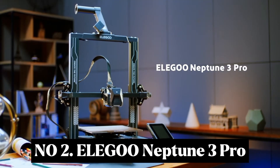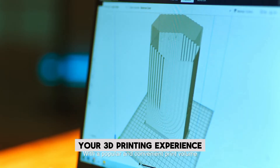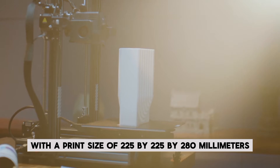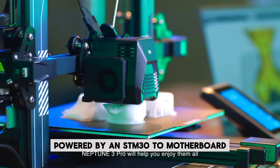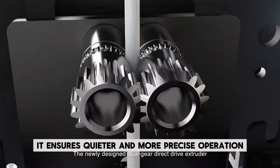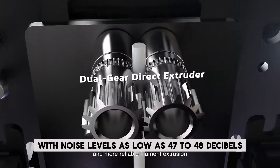Number 2: Elegoo Neptune 3 Pro. This 3D printer is designed to elevate your 3D printing experience with a print size of 225x225x280mm, perfect for a variety of projects. Powered by an STM32 motherboard and silent stepper motors, it ensures quieter and more precise operation, with noise levels as low as 47 to 48 dB.